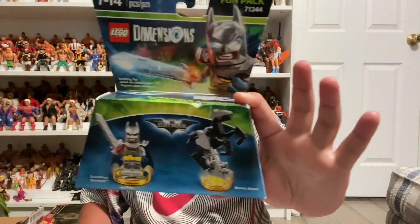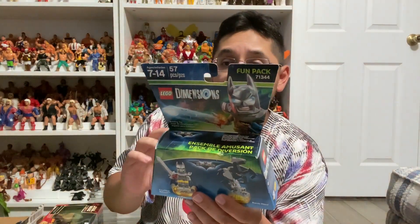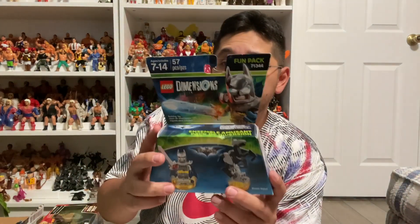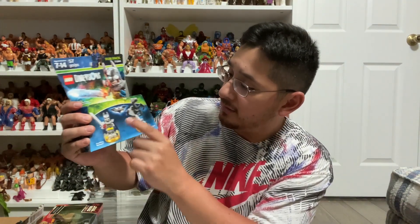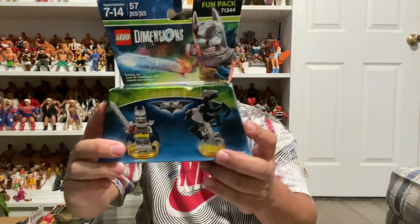I know Rick is a huge Batman fan, so this is cool — he sent over a little LEGO Dimensions set, right? I remember these at Toys R Us. This is a very cool little Batman set, and I think these work kind of like Amiibos — the little thing connects to the game, I believe. Very cool little LEGO set, you got the little horse right here, and this is from the LEGO Batman Movie, which is awesome.